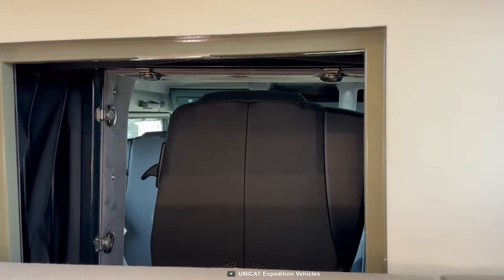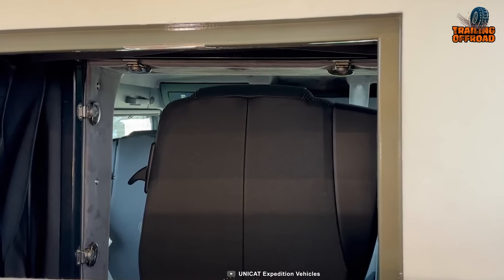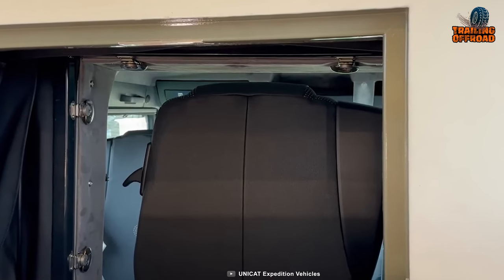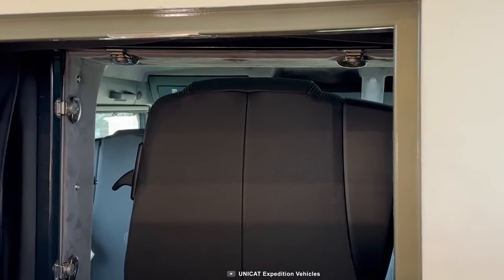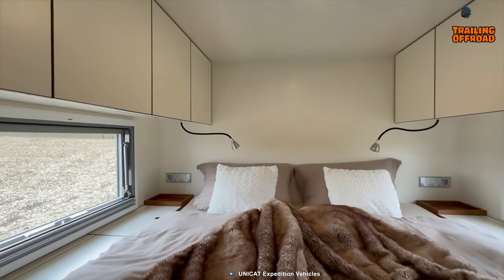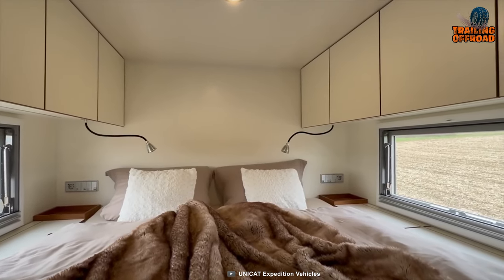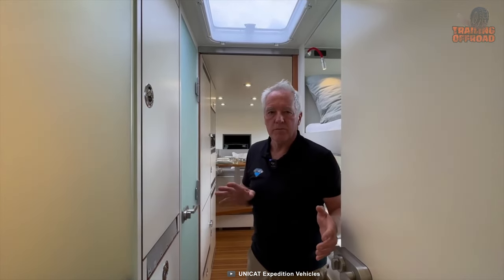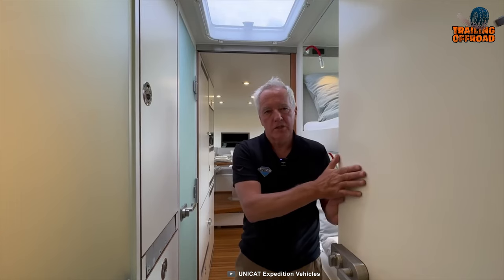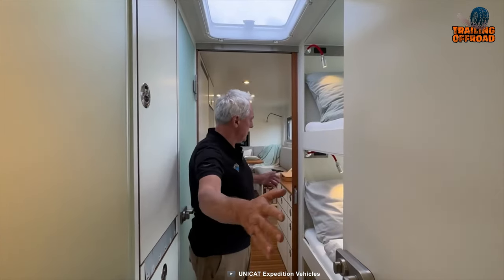One of the best features of the Unicat is its exceptional passenger comfort. The double cab chassis provides ample space for a family or group of friends to travel comfortably, while the bedrooms offer a private retreat for rest and relaxation after a day of exploring. A door separating the parents' bedroom from the children's bedroom gives parents a sense of privacy and security.